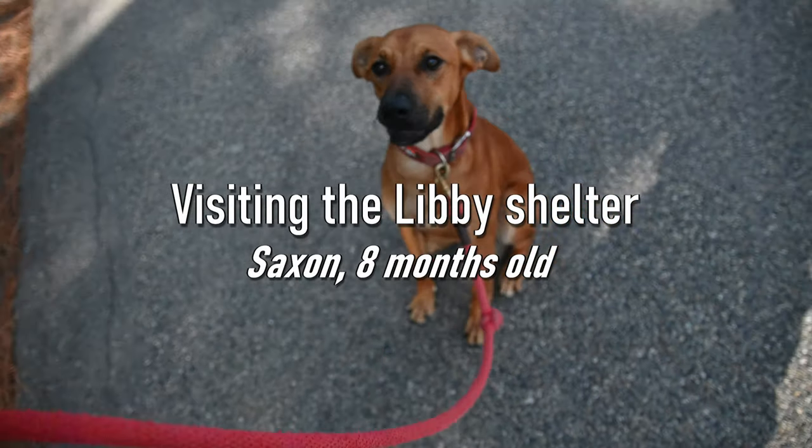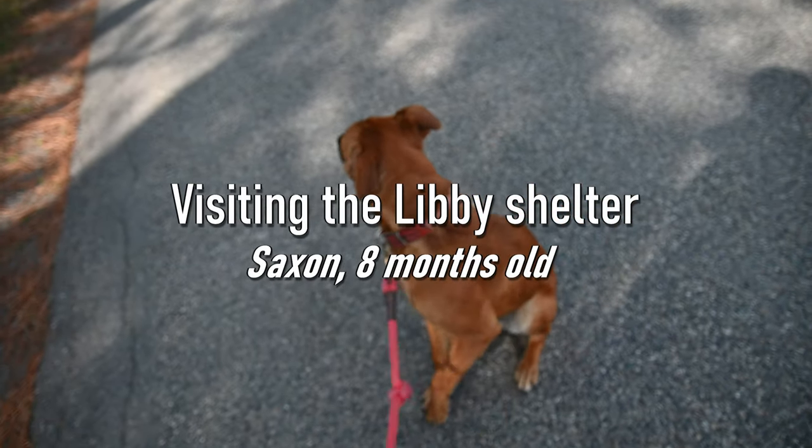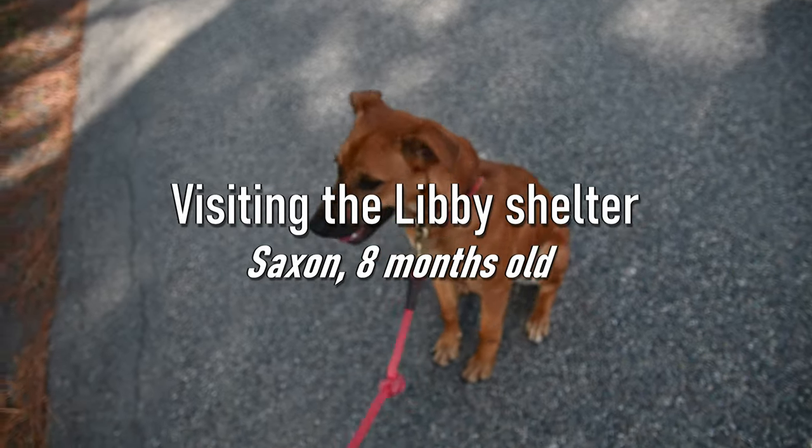So this guy right here is Saxon. Hey Saxon, how you doing? Seems like a really sweet dog.